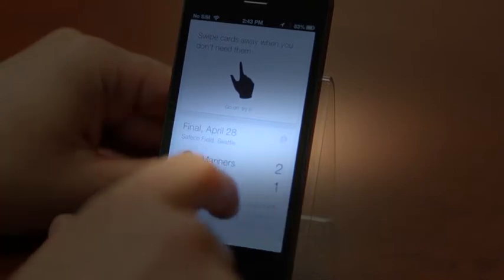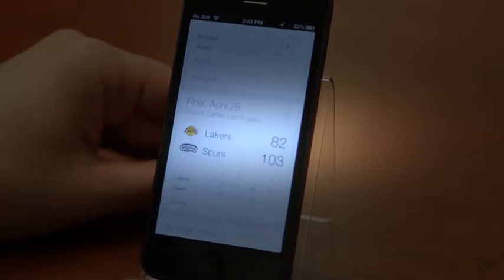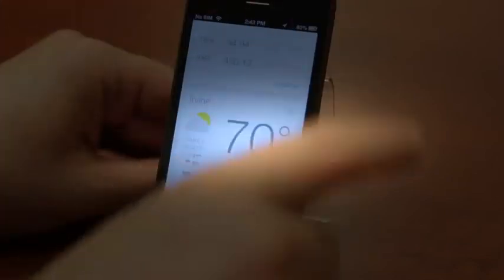I saw my Angels lost a heartbreaker to the Mariners yesterday — I actually watched that game, it was a bad game. I can see even more heartbreaking news: the Lakers, in a frustrating season, got swept out by the Spurs. I definitely want to swipe that one off. I can see what some stocks are doing and what the weather is here in Irvine.